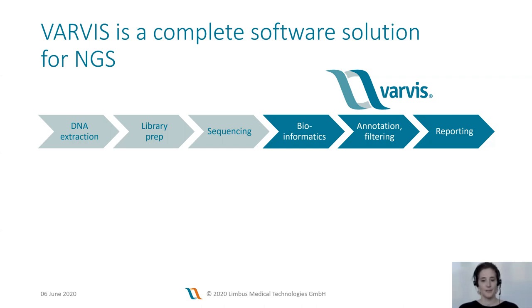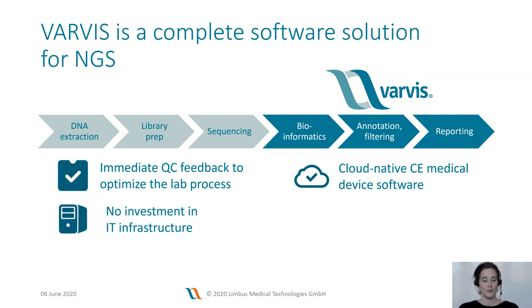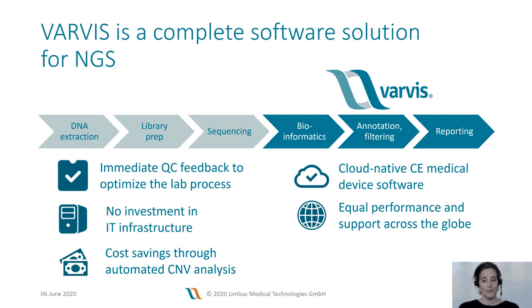The benefits of having this single streamlined solution are that you receive immediate feedback about your laboratory process. Since the software is cloud-native medical device software, there is no investment in infrastructure required, and we can deliver our services with equal performance across the globe. The most prominent feature offering significant cost savings in the lab is the automated and validated CNV analysis, which you will hear more about in the following three talks. Last but not least, our solution is easily scalable from panels to whole exomes or even genomes.